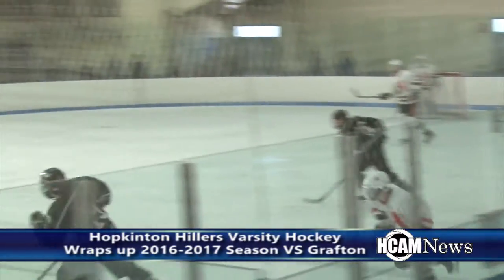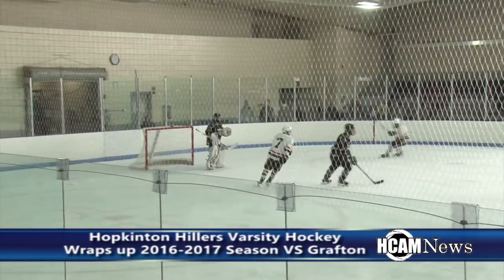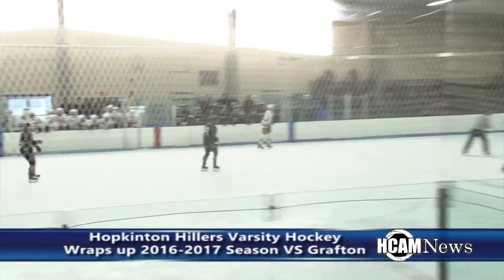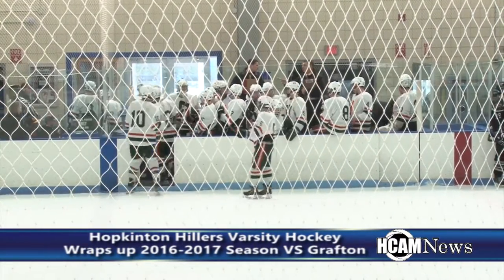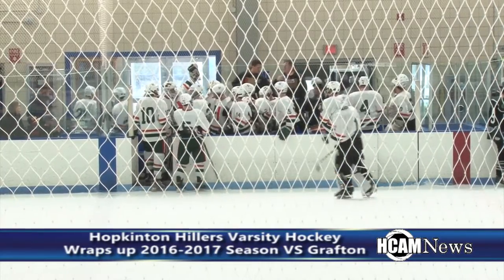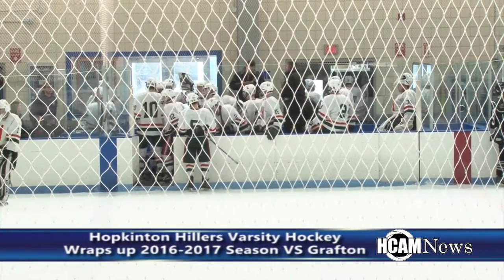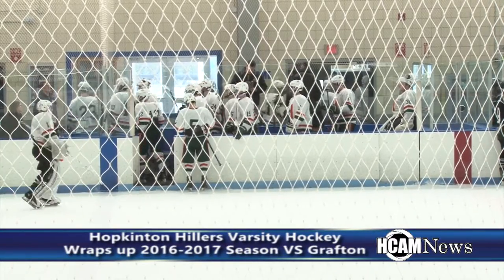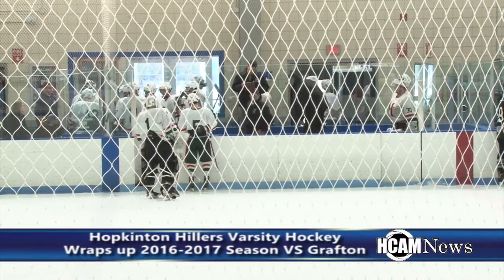Get out in front of Baker quickly. Hopkinton now with a chance. That was Sloan trying to leave it behind him — no one there. This has been one competitive game and a whole lot of fun. There's still a long way left to go. Who's going to come away with the victory? After two periods of play, it's Hopkinton 0, Grafton 0. This is Hopkinton Hillers boys varsity hockey on HCAM.